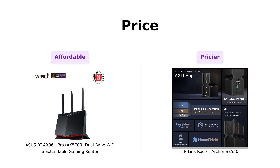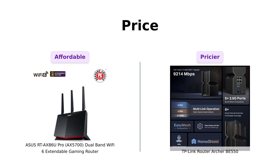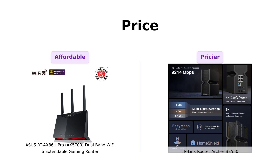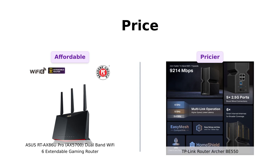Let's start with the price tag. The AX5700 comes in at a cool $249, while the BE550 will set you back $299. That's 50 bucks more. You could buy a whole lot of ramen with that difference, or maybe even a small island in the middle of nowhere — just kidding. But seriously, 50 bucks is 50 bucks.